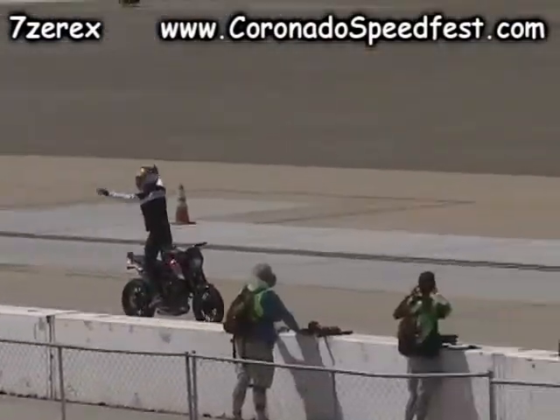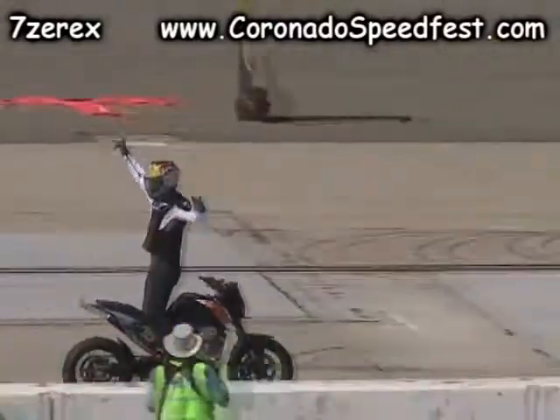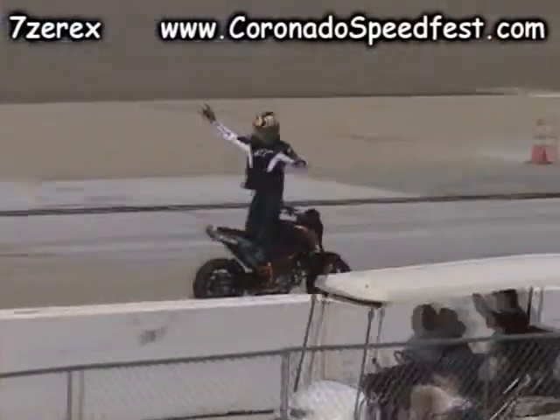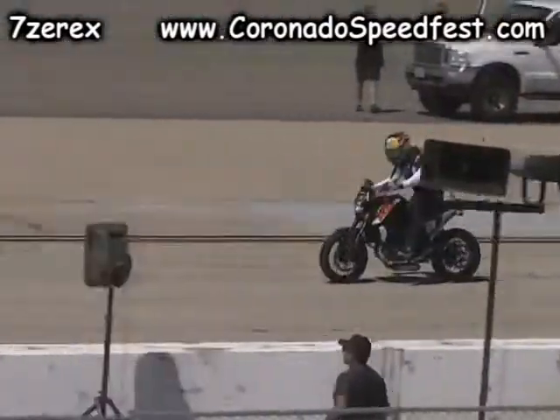Going switchback — look at this, hands together, switchback. I'm telling you, he can ride the bike backwards better than most can ride forwards. For such a youngster, this guy's got an amazing amount of talent.